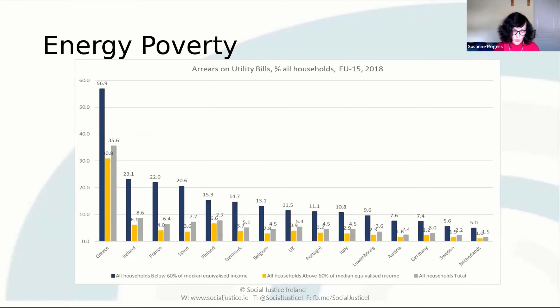The less energy efficient the household is, the higher the bill is. A two-bedroom apartment with an F or G BER rating would have a rough annual cost of somewhere between two and a half to three thousand euro to keep the lights on and keep warm every year. That's almost three to four times the fuel allowance.